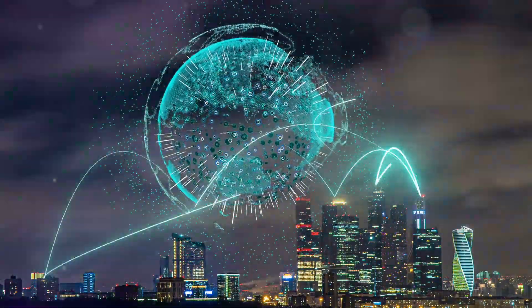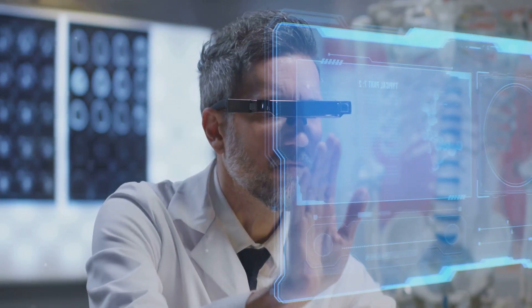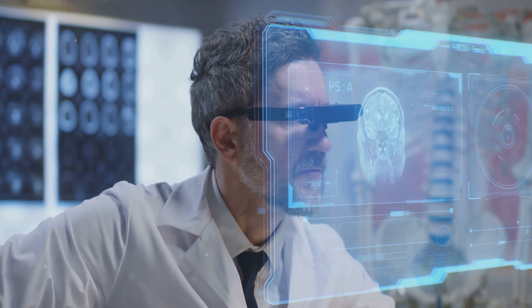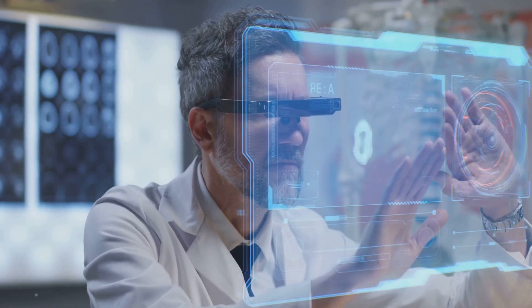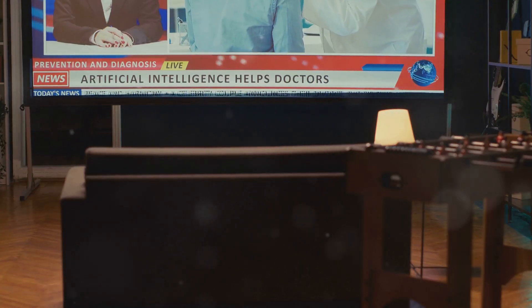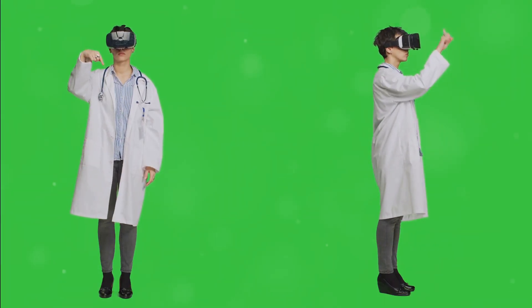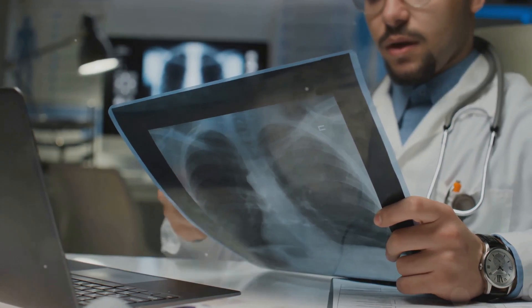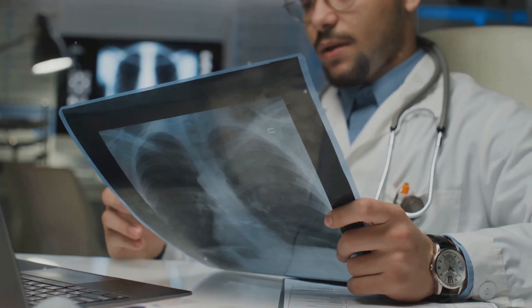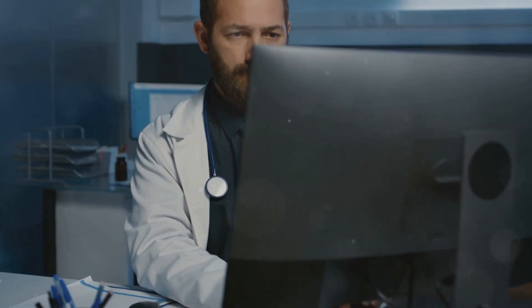The healthcare industry stands to benefit immensely from the power of Mercury X1. Imagine a world where a patient's entire medical history, from genetic predispositions to real-time vital signs, is seamlessly integrated and analyzed by AI, enabling personalized treatment plans and early intervention. This is the promise of precision medicine, and Mercury X1 is making it a reality. In a traditional scenario, doctors would need to access information from various siloed systems — electronic health records, radiology reports, lab results — to piece together a complete picture. This process is time-consuming, prone to errors, and often delays critical decision-making.